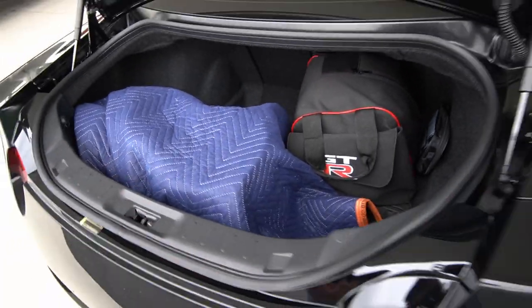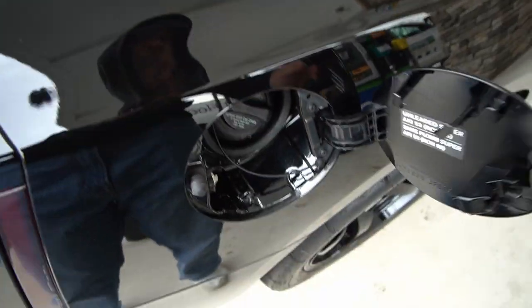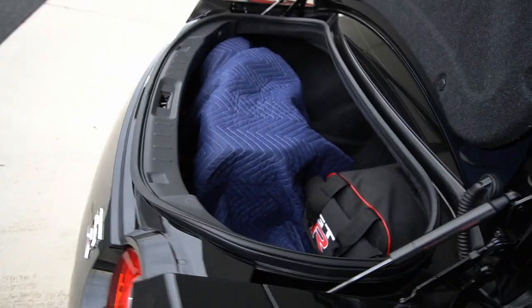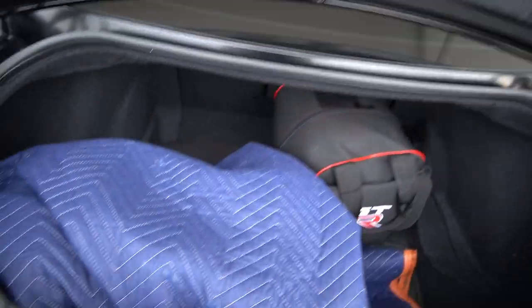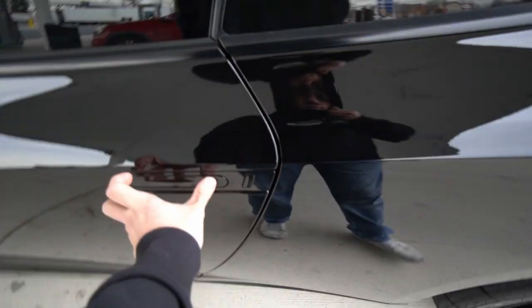We've got the E85 filled up — both jugs. Didn't take too much: $57, 22 gallons total. The car was about a half tank, maybe 10 gallons, so the GTR took about 12 gallons give or take. Gotta be careful on the way home — don't recommend driving with fuel cans in the back, it's dangerous. Drop a comment if you like this video; I can do more reviews on GT500s and other cars.